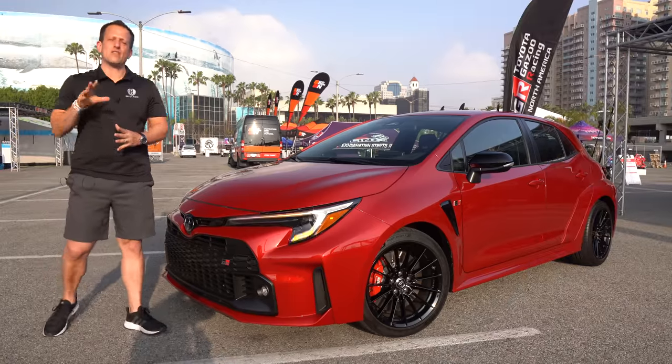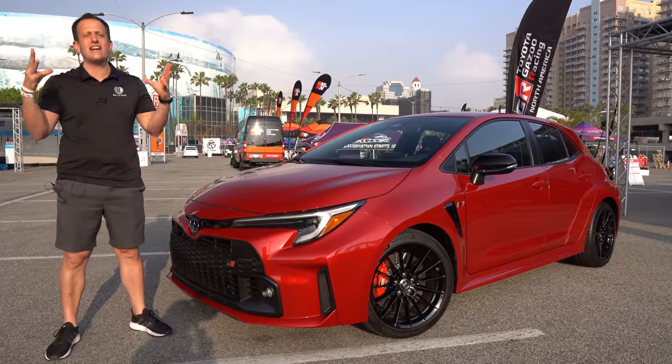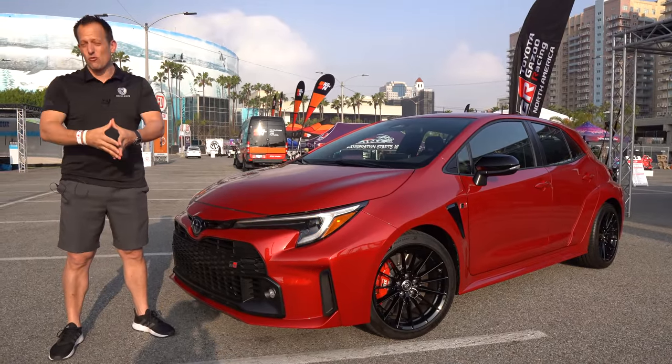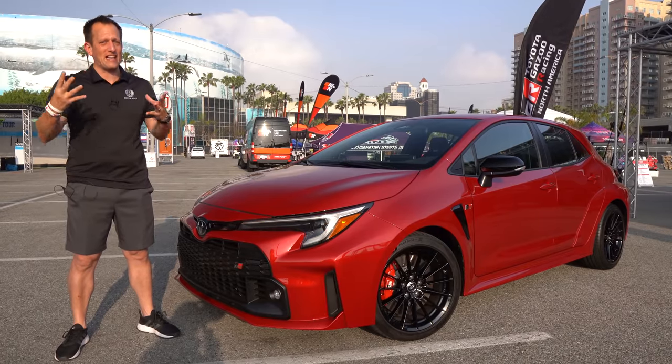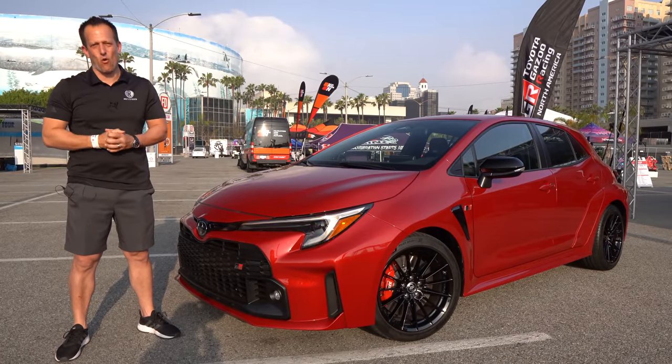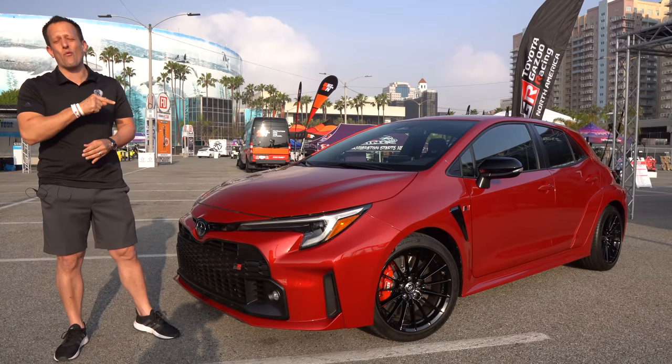Hey guys, what's up? It's Joe Rady from Rady's Rides. We are in Long Beach, California at the Formula Drift competition weekend. And guess what? Toyota is bringing a lot of excitement, not only on the drifting course, but also with this car right here.